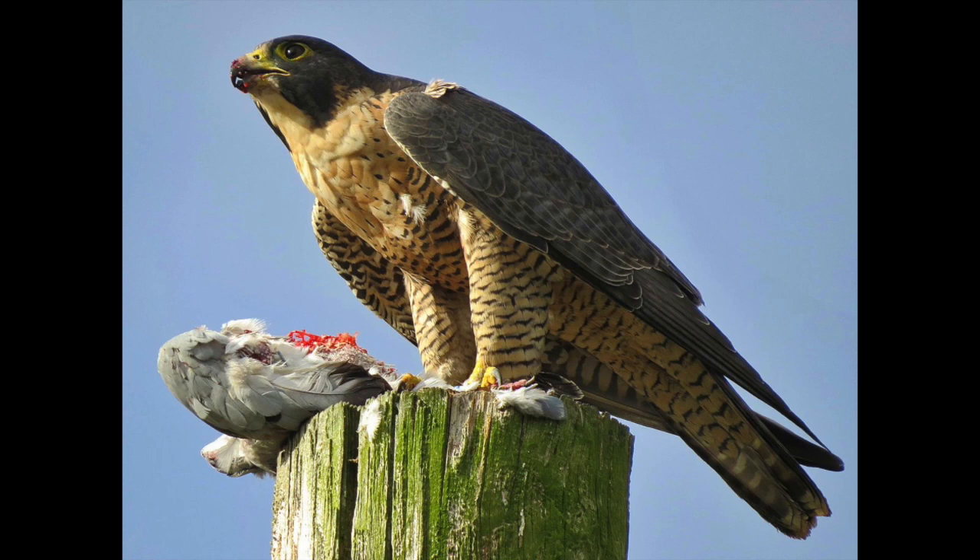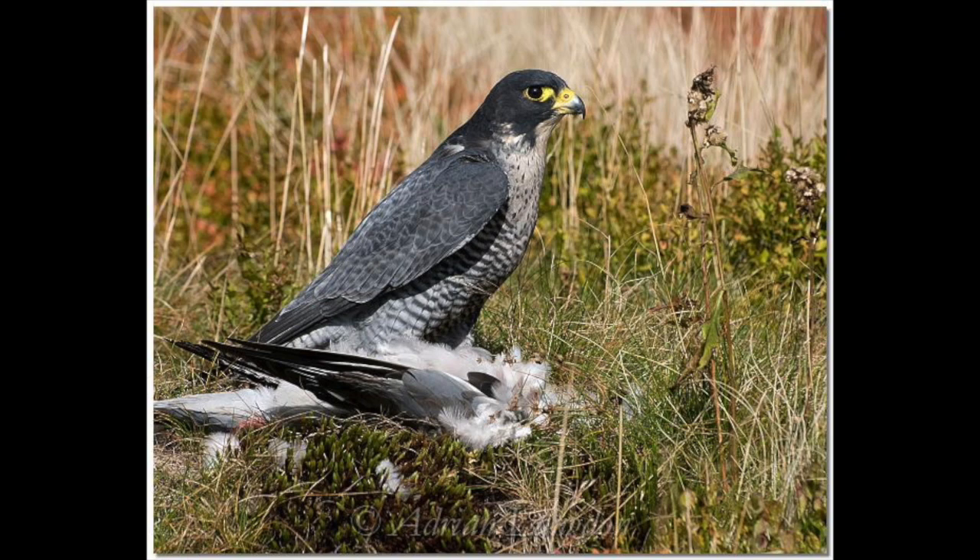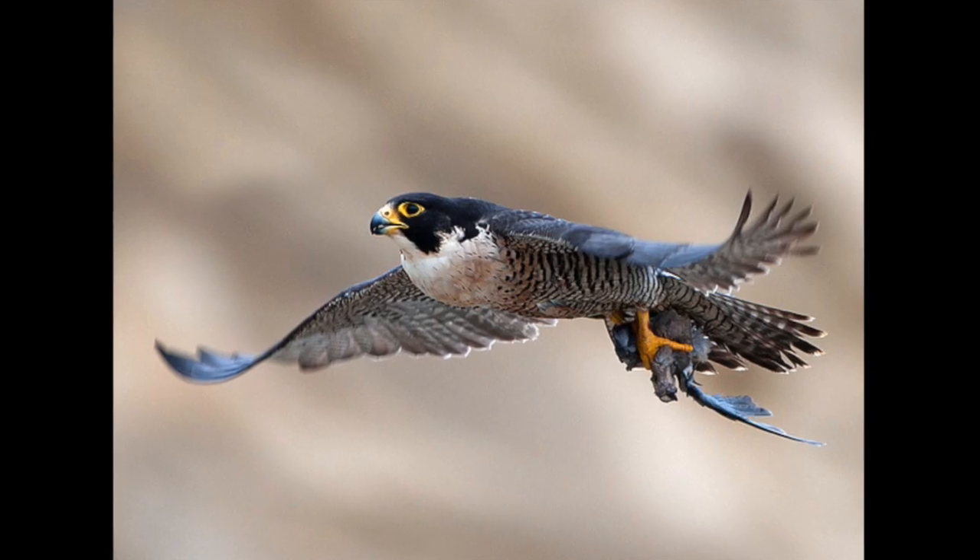Peregrines have few natural predators in the air, but can be hunted when roosting by owls. Foxes, raccoons, and pine martens are known to raid peregrine nests and kill the young.